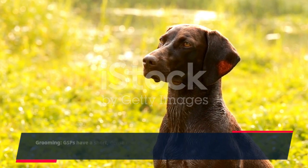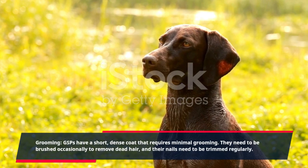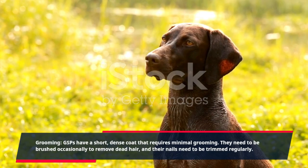Grooming: GSPs have a short, dense coat that requires minimal grooming. They need to be brushed occasionally to remove dead hair, and their nails need to be trimmed regularly.